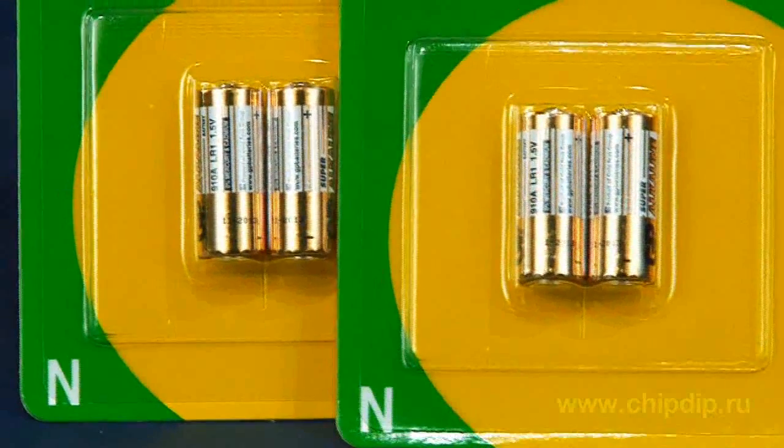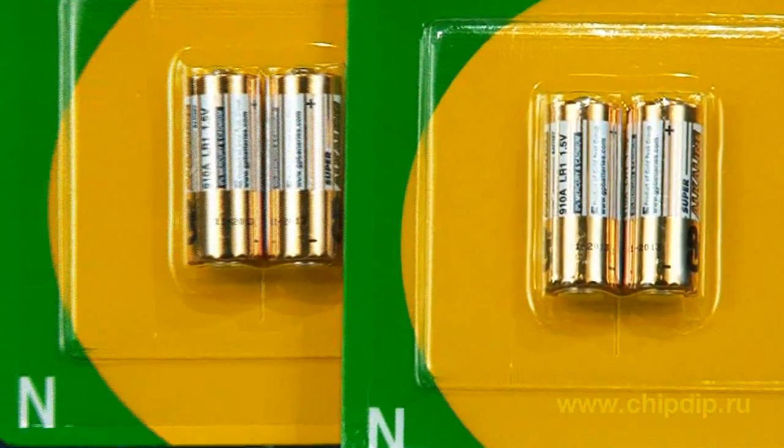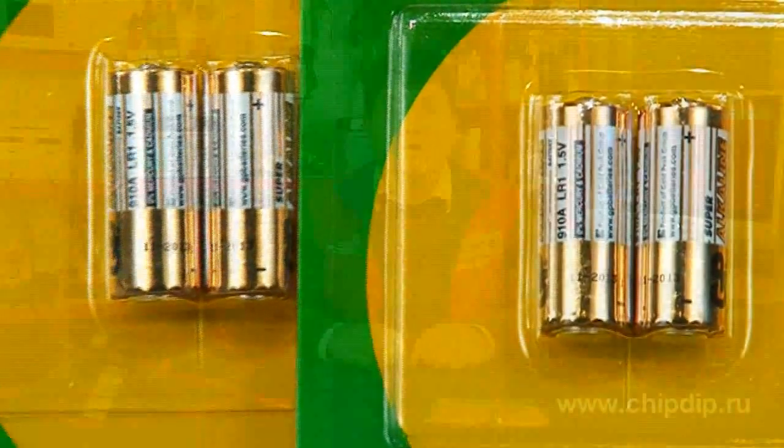Chemically, these are alkaline batteries, and in terms of their size, they occupy an intermediate position between AA and AAA batteries. The N-battery diameter is 12 mm — a bit smaller than an AA battery and a bit bigger than an AAA battery. However, their 30.2 mm length is shorter than the other two types.